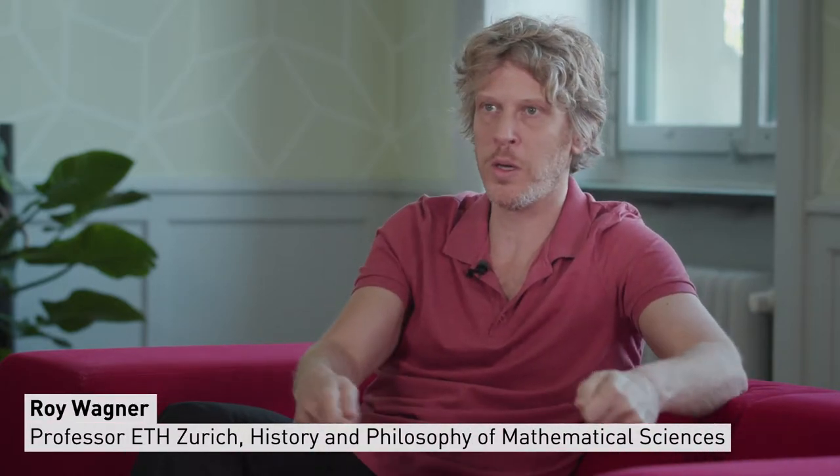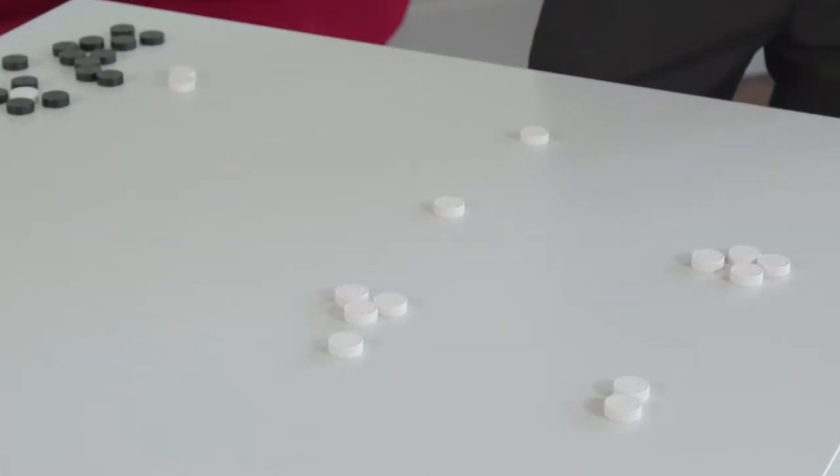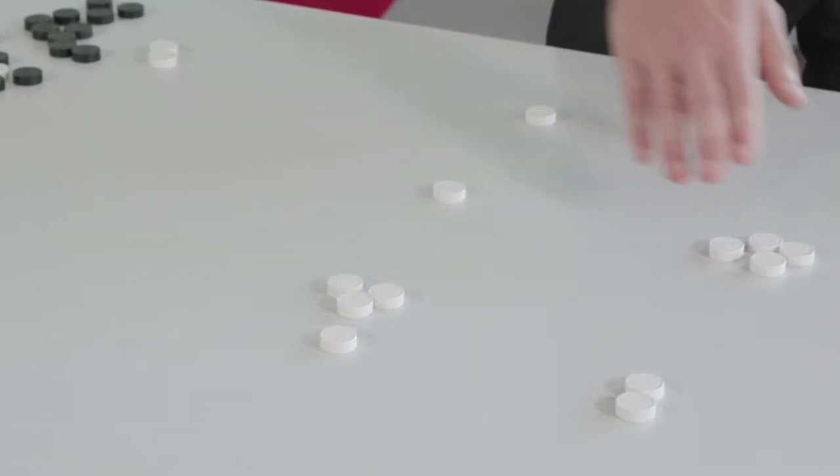To do calculation with a counting board, all you need is a flat surface and some tokens or pebbles that you can push around. And in fact, if you're experienced in this, this is faster and more efficient than pen and paper.